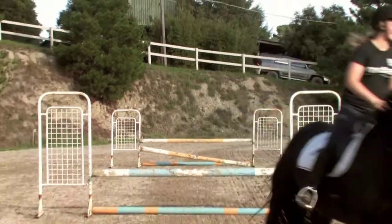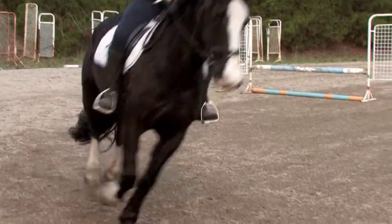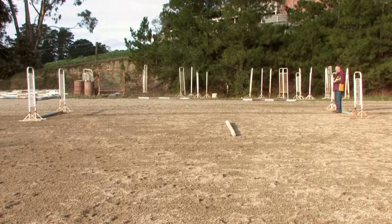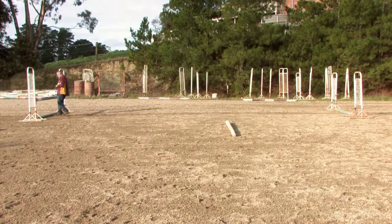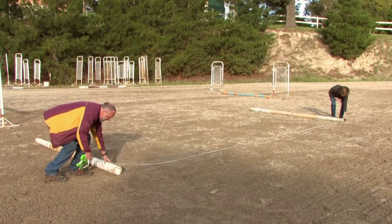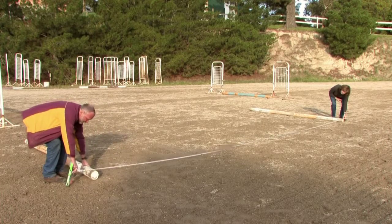Mathematics is essential in designing the show jumping ring. When I'm spacing the fences, I need to know how far apart they'll be in terms of the stride that a horse takes. You need to have a sound knowledge of geometry to be able to set the jumps up in the correct positions.